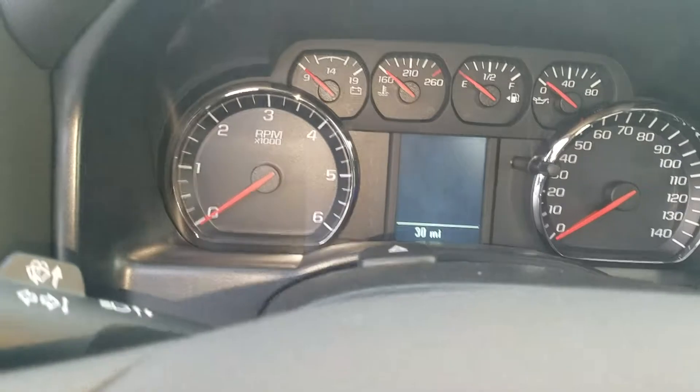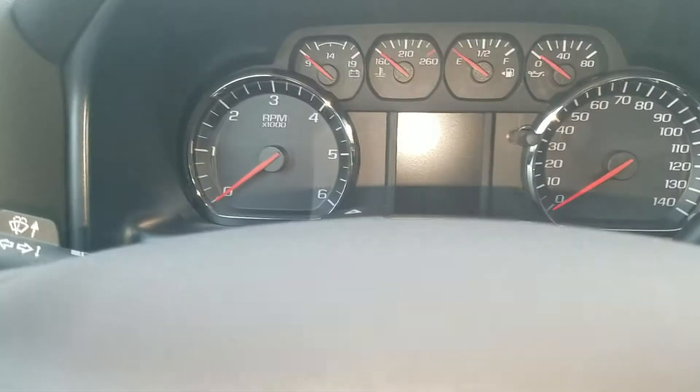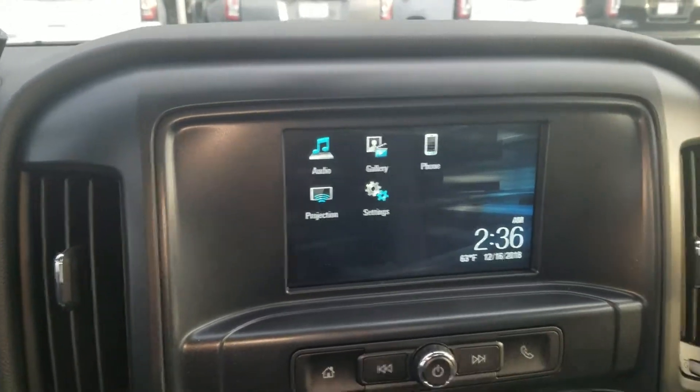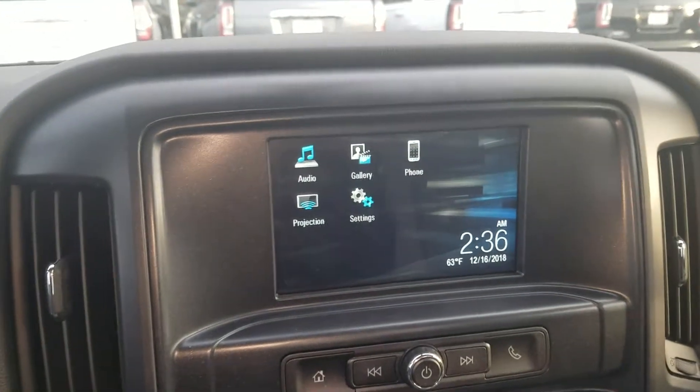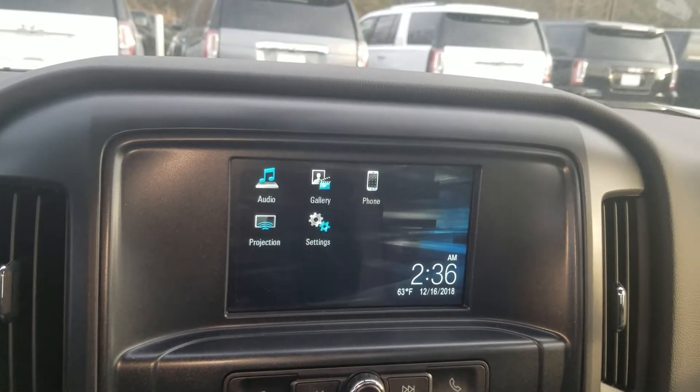Only 30 miles on the vehicle at current. And of course it does have your infotainment system, which is going to be equipped with Android Auto and Apple CarPlay.